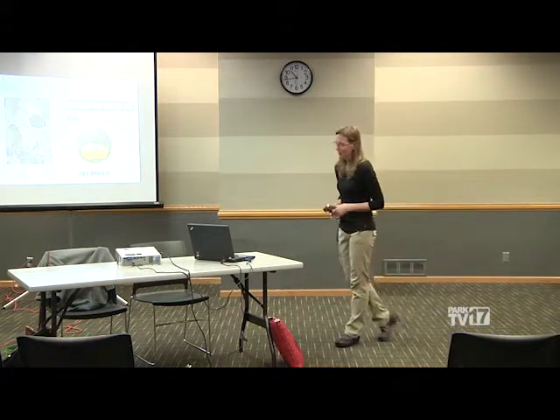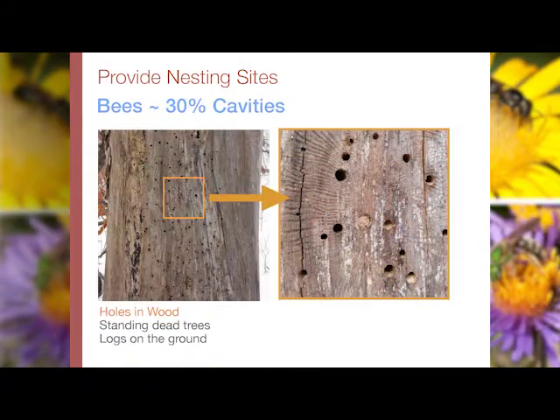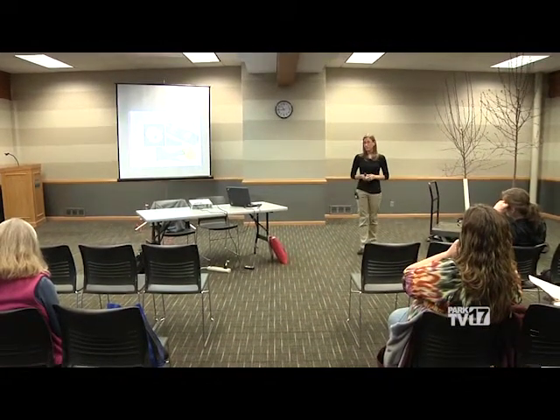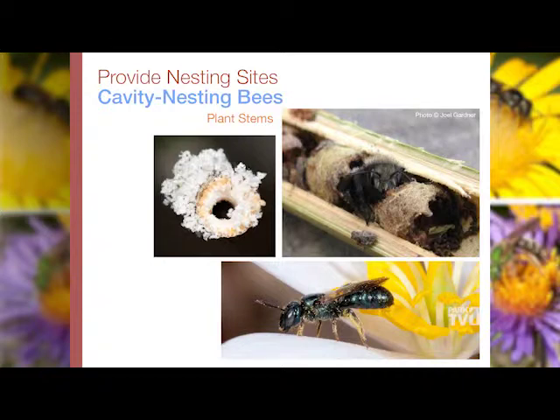Our cavity-nesting bees, which are the minority, are nesting in some kind of pre-existing hole — whether in a plant stem or a standing dead tree. This is a picture of an elm tree that succumbed to Dutch elm disease; the bark has sloughed off, showing beetle larvae holes that bees will reuse as nesting sites. But the more typical place for cavity nesters is in plant stems. Most need a pre-existing hollow stem, though the small carpenter bee will actually chew its own hole into tiny solid plant stems.